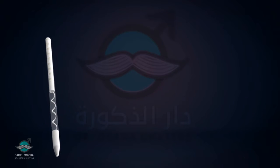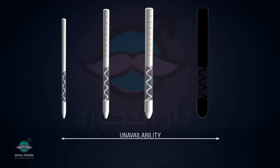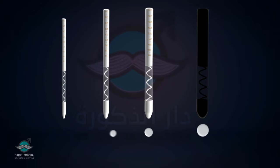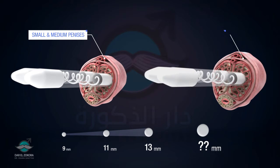However, one of the major challenges that faces androsurgeons is the unavailability of a wide range of malleable prosthetic sizes. The available diameters in the market range between 9 to 13 mm, which is perfectly fitting the small and medium-sized penises, but unsuitable for the bigger penis sizes, where the only solution would be using the largest diameter, which is the 13 mm.